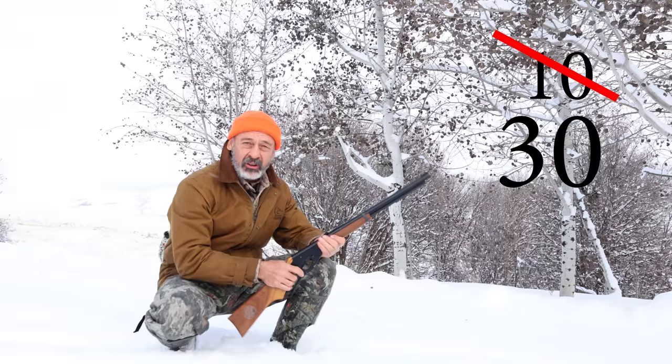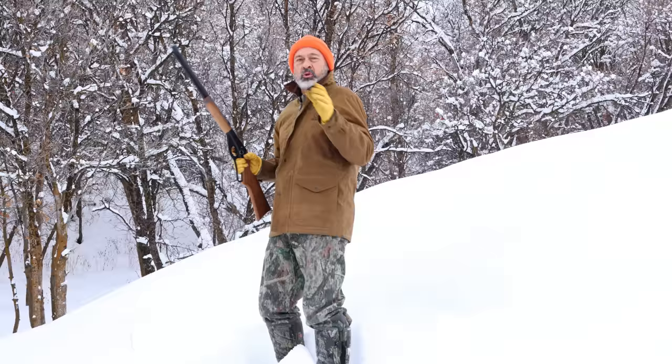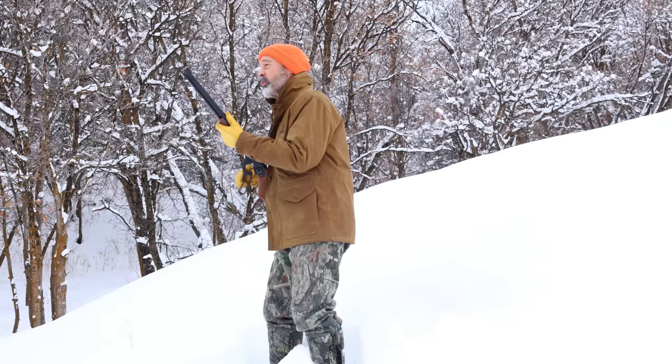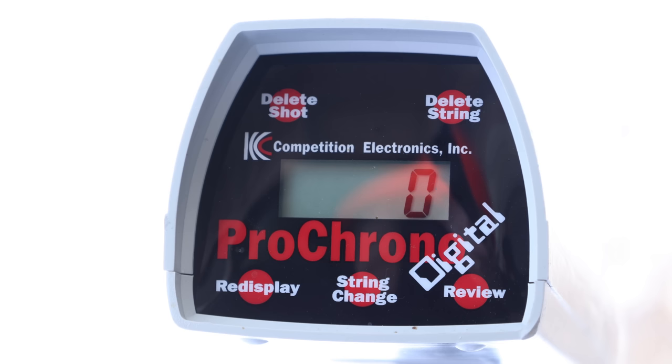You like firepower? Forget about your 10-round magazines, forget about your 30-round magazines — this baby holds 650 rounds. We're talking firepower. Two more wonderful attributes of the Daisy Red Ryder are its soft report — you don't even need hearing protection — and its incredibly low recoil.